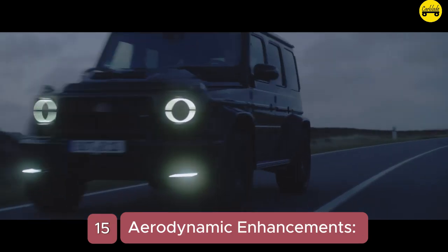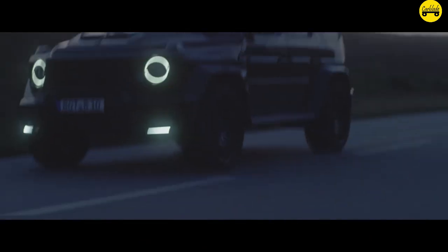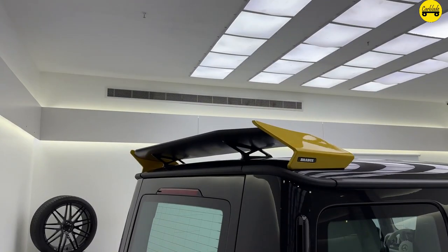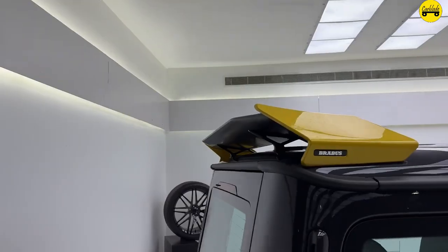Number 15: Aerodynamic Enhancement. Brabus has added a range of aerodynamic upgrades, including a new front spoiler, rear diffuser, and roof-mounted rear wing, improving both performance and aesthetics.